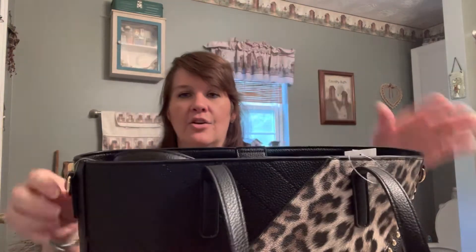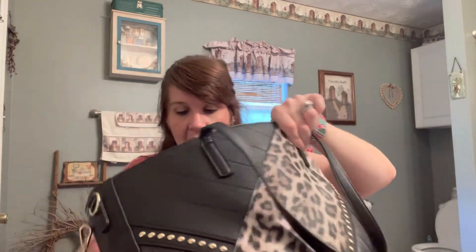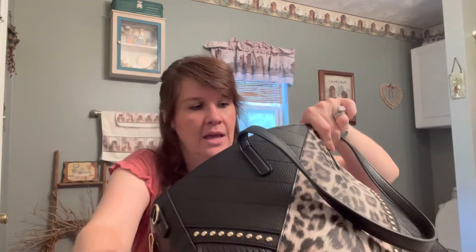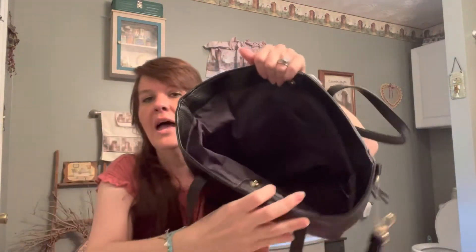There's plenty of room under the arm, but it also comes with a crossbody strap. It has a snap on top — it does not have a zipper. And then as you can see here, there is a zip wall pocket.